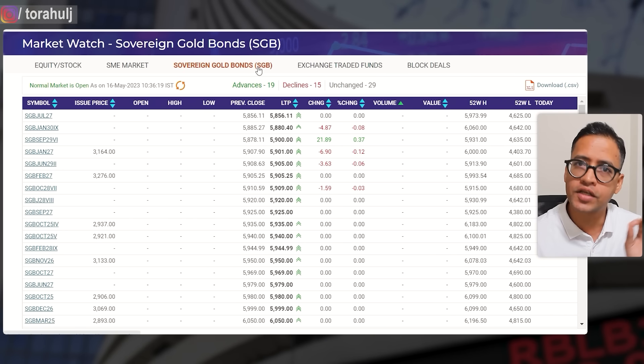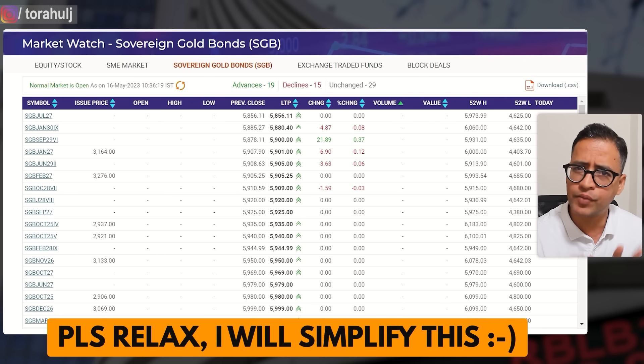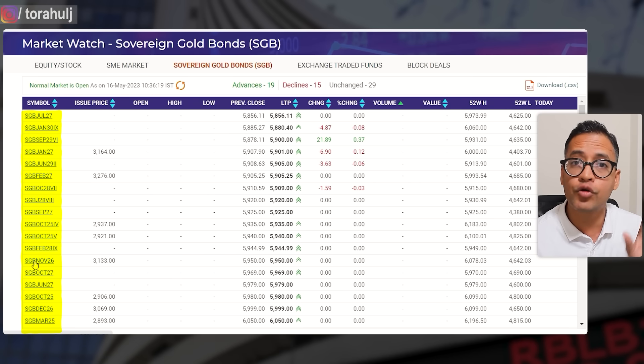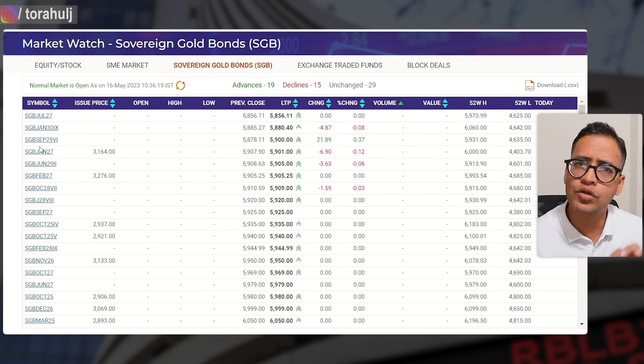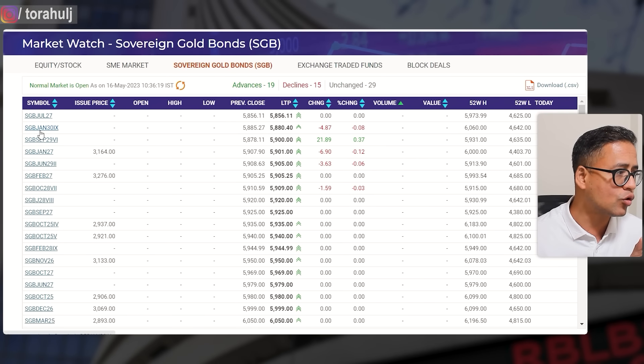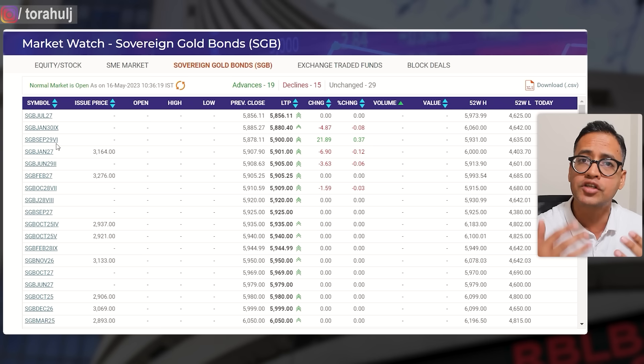The very first thing you need to do is go to NSE's website and navigate to the Sovereign Gold Bond screen. You will see listed all the Sovereign Gold Bonds that have been issued and are available to buy from the secondary market. The code SGB stands for Sovereign Gold Bond. 'July 27' means that bond matures in July 2027 — the government will give you the appreciated gold price equivalent at that time. Multiple tranches were issued by the Indian government, for example a sixth tranche in September 2029.